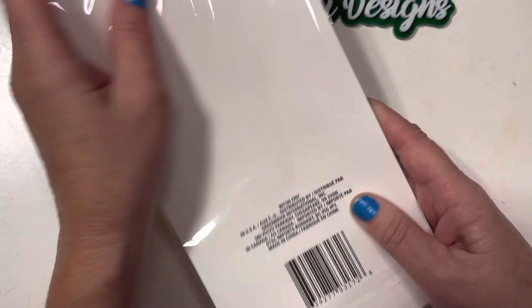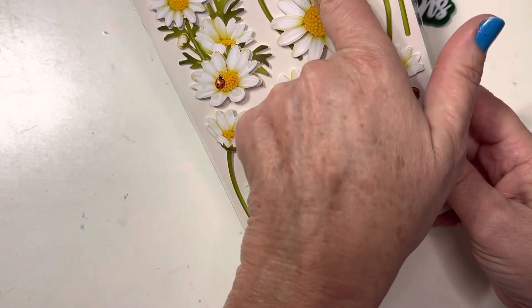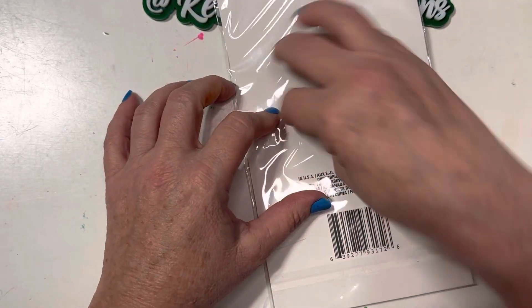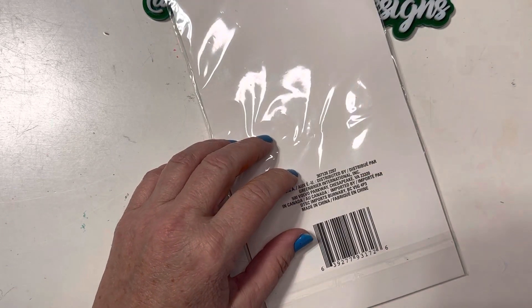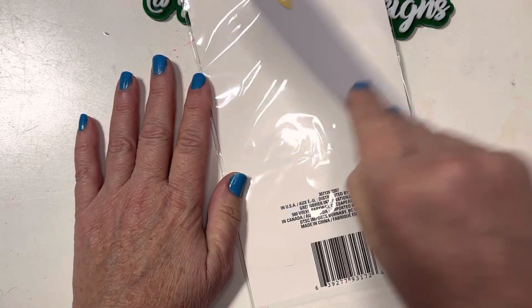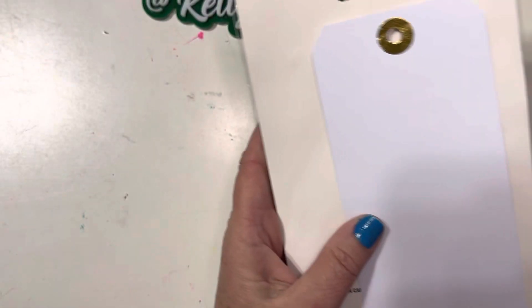I also tend to use these little sticker pads. Whenever I'm done using all of the stickers, I try to use the bottom base and also this plastic wrap, especially if you're going to be using some watercolors or dye-based ink. You can put it here, spritz it with water — especially if you're going to be using the smooshing technique. All you do is take some cardstock, spritz it down, smush it down, and you have instant access to that ink right there. I love to use those.